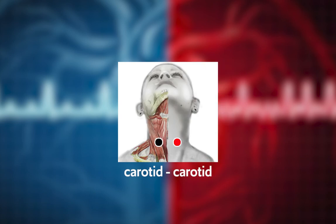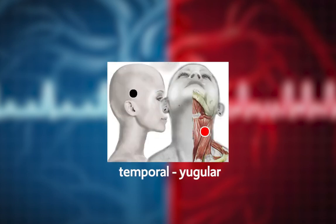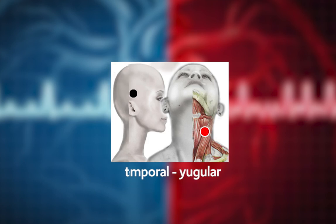Carotid/Carotid: it is a very effective pair that also helps improve blood supply to the brain. Temporal/Jugular: it is also very useful, especially to improve blood supply to the brain.